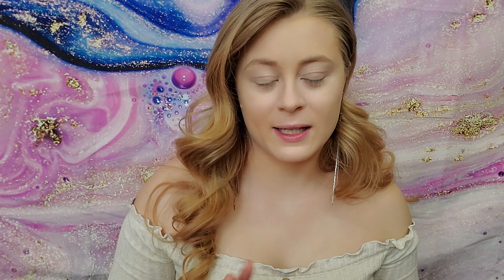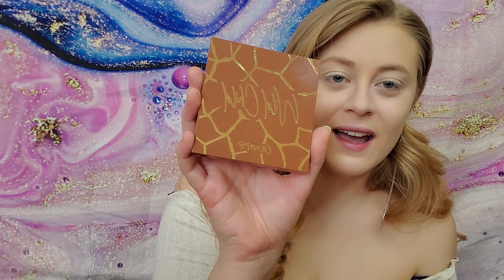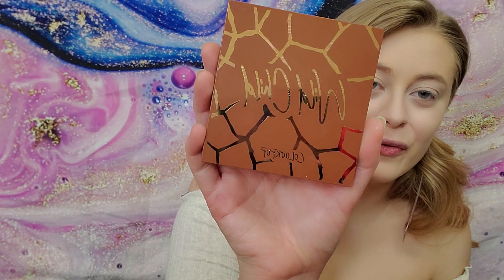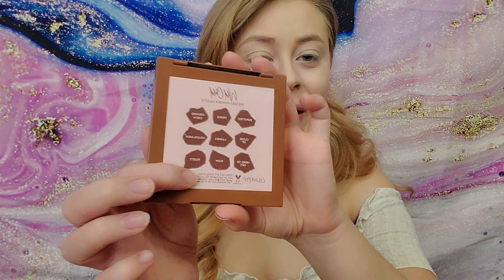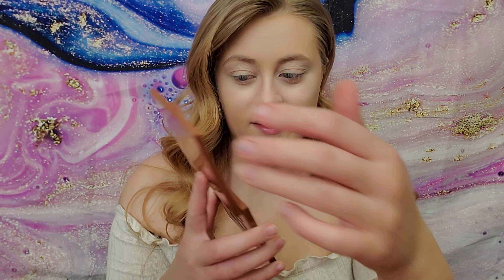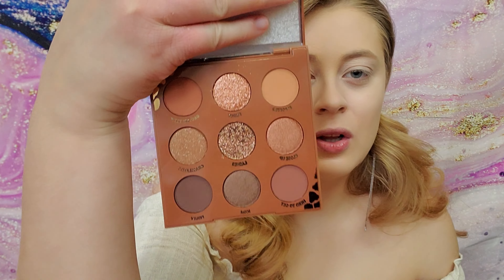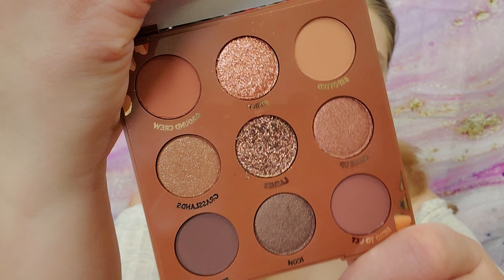We're going to start with the palette — I always like to start with the eyes first because that's the big ticket item. So let's pull it out of its little container; I have not opened this yet. I am literally just pulling this out. Oh my gosh, look at that — that is so pretty. I love how it's like reflective. The gold!